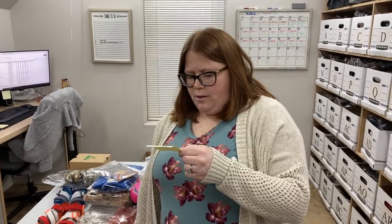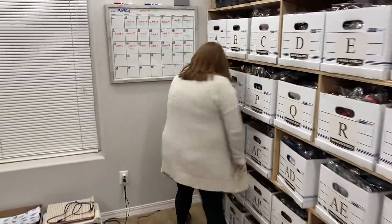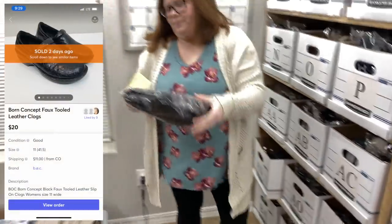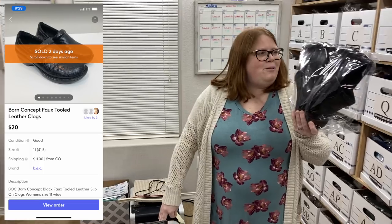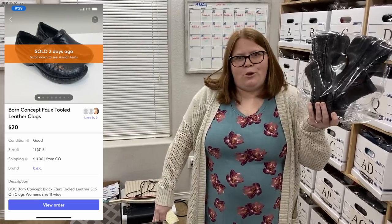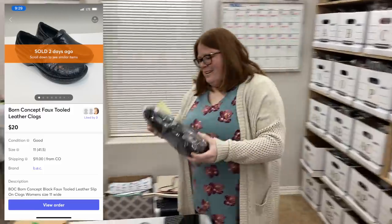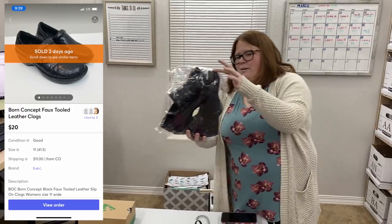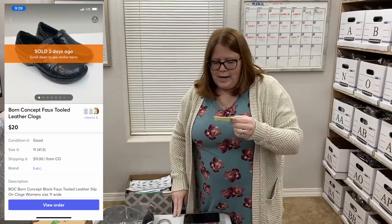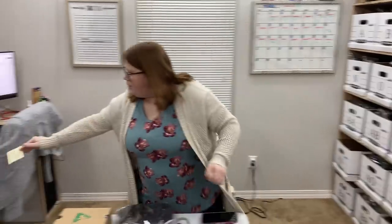Last but not least on Mercari, box AN. These are some B.O.C. shoes — the Born lower-end line. They're faux-tooled leather clogs. I got them at Salvation Army for $5.99 and sold them for $20 plus shipping. That was it for Mercari and Kidizen.